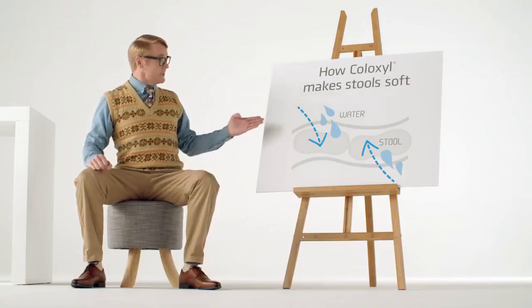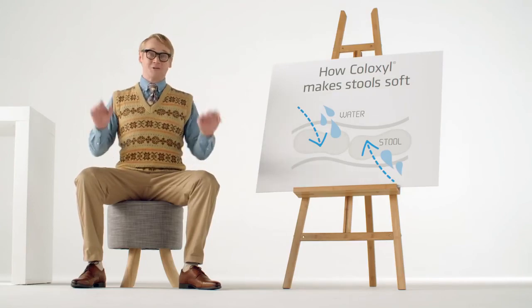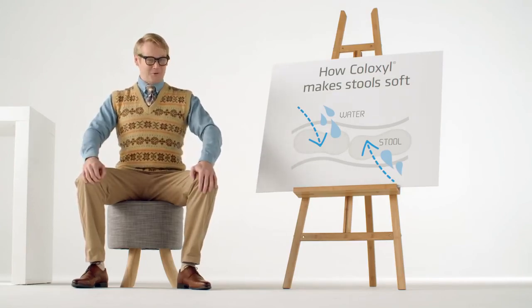With Coloxil Stool Softener. It draws water in to make your stool soft and easier to pass, so you get gentle, comfortable relief.